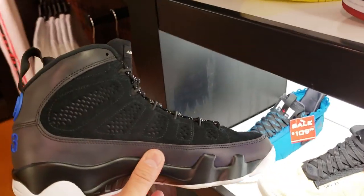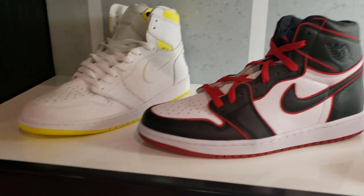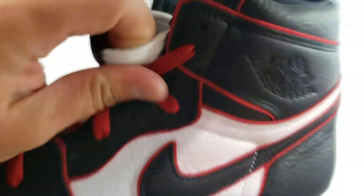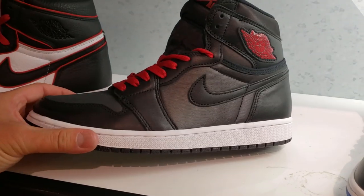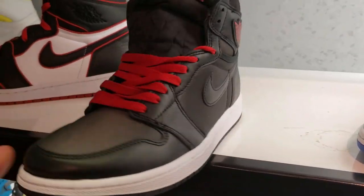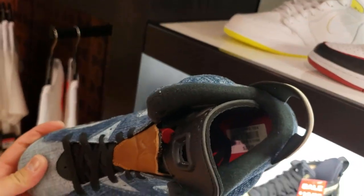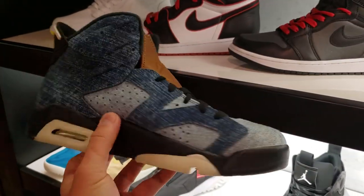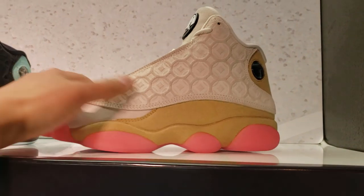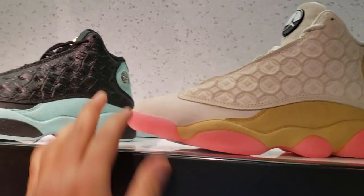A lot of people are liking them because of that 3L upper. They still got the Bloodlines. These are kind of big though — this is a size 13, so they probably don't have too many smaller sizes. They are the Black Satins. It's crazy that we've been seeing these on sale everywhere — by everywhere I mean all the Shoe Palaces. They're not that bad. Love the materials on these.